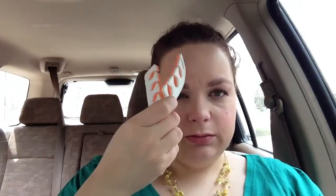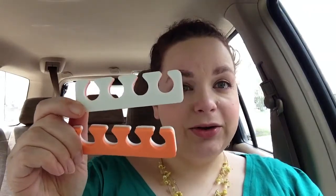And then I got the pedicure toe divider thingies. So that's nice. I don't have any — I just wing it and hope I don't get any on my toes.